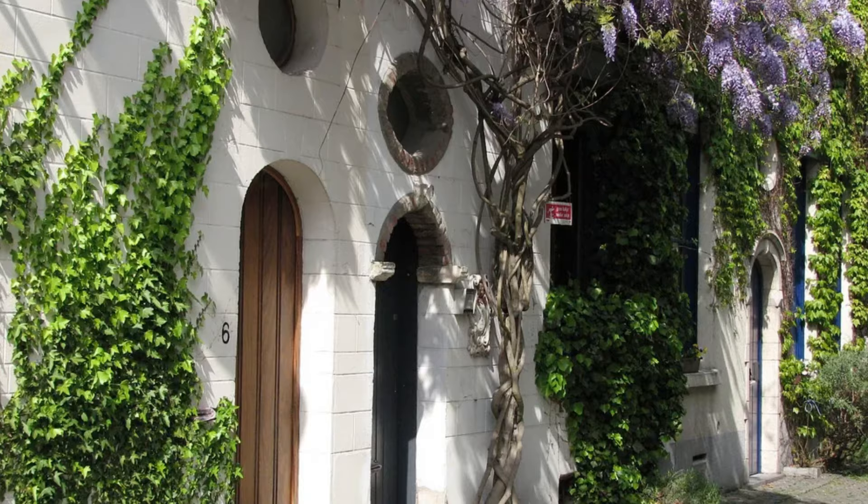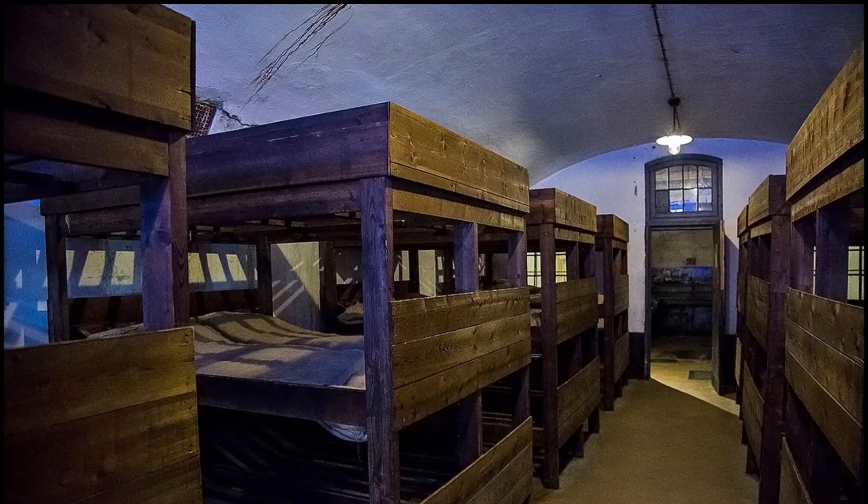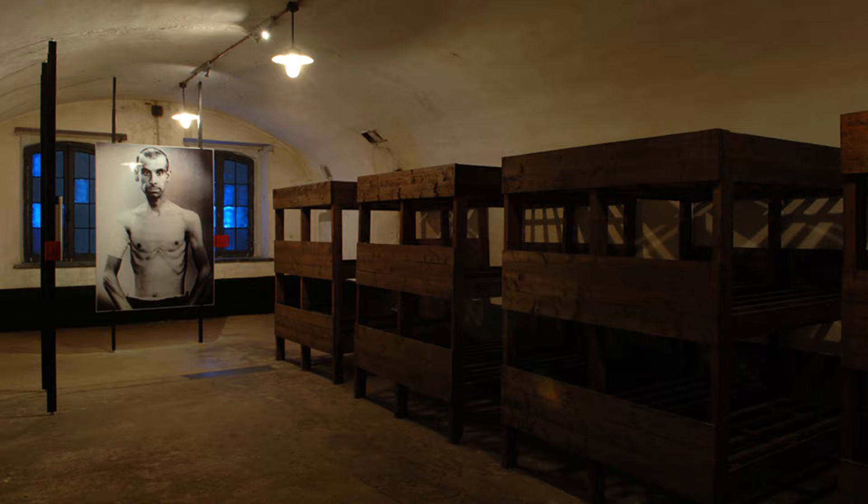At number 11, we have the Fort Brindong. Originally built as a military fortress, it was later used as a Nazi concentration camp during the Second World War. A visit here is both educational and sobering.